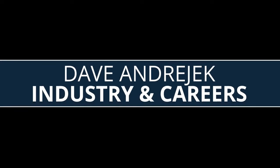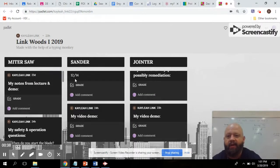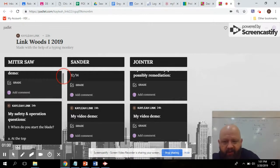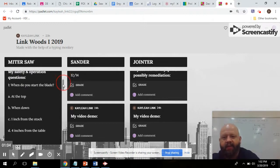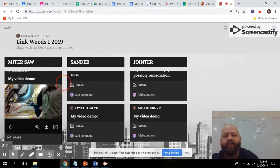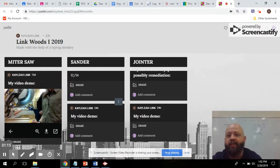Next, I want to highlight an awesome industry and career teacher, Dave, who is doing amazing things with Padlet with his students. He's so fancy that he decided to do a screencast for you all so you can see what he's doing. What you see here on the screen is I have three columns, and these columns each represent a power tool that they were learning or have learned since I started using Padlet. Under each tool, I have four boxes — one of them talks about their notes, one of them is called safety and operation questions, one of them is their score from the safety quiz, and finally is a video demo of them using the piece of equipment and talking through it.